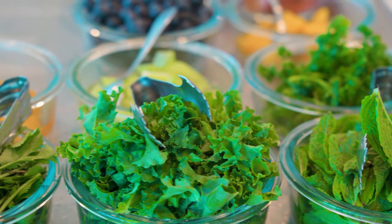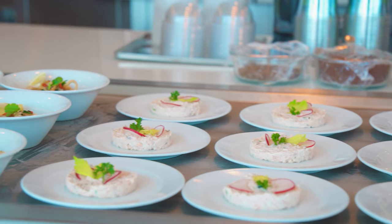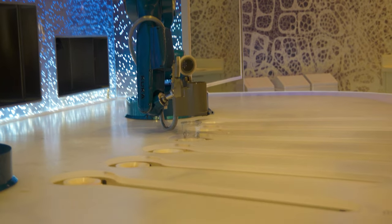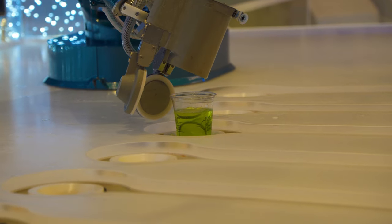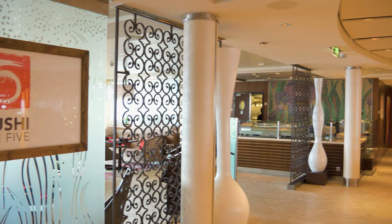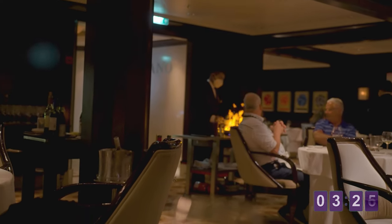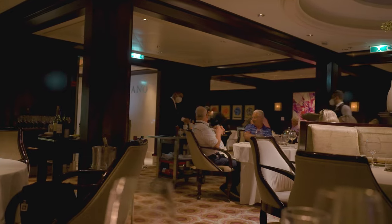Buying the alcoholic all-you-can-drink packages is a great idea if you're doing a lot of drinking. But if you're going to be out adventuring all day when your ship is in port, you might not be utilizing those packages a lot. So if you have a lot of ports on your itinerary, it may be a good idea to pay per drink versus getting the package. There's actually a website that can help you calculate this — I'll put the link in the description of the video. Make sure to check it out.